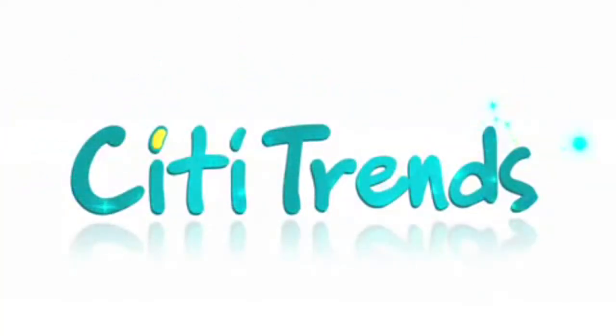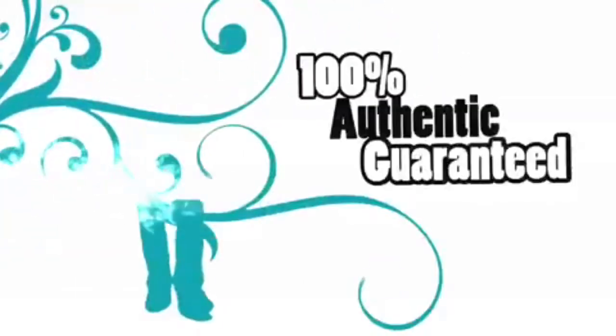Hi and welcome back to the channel. My name is Dondi, otherwise known as the Toy Don. Today we're going to go check out a store called City Trends — C-I-T-I — where some people are finding really cool older Marvel Legends for good prices. So we're going to see what we can find in my area.